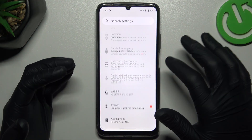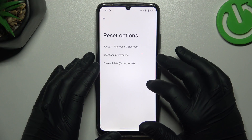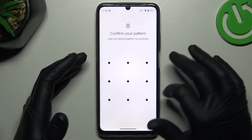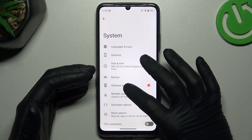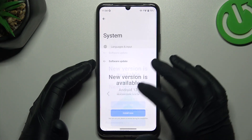If they are still not visible, open Settings, tap on System, and choose the Reset Options. Tap on Wi-Fi, Mobile and Bluetooth reset settings, enter your pattern or code and confirm. You can also go to System, then Software Update, and if you have any available updates, download and install them.